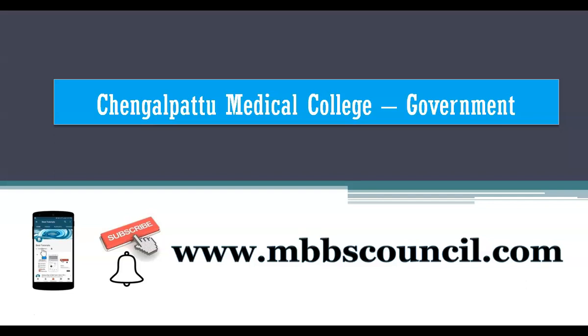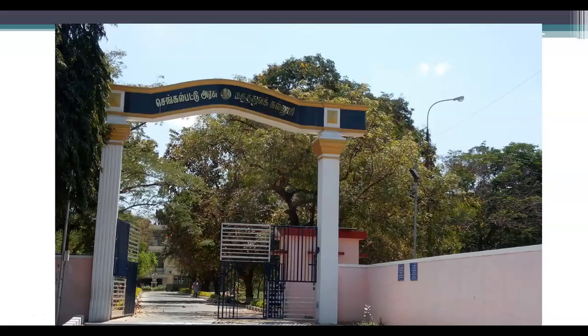Welcome to MBBS Council. We provide MBBS admission counseling guidance to students and parents. In this video we are going to cover important details about Chengalpattu Medical College with respect to MBBS All India Counseling and Tamil Nadu State Counseling.